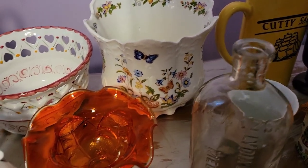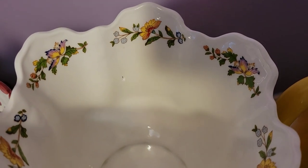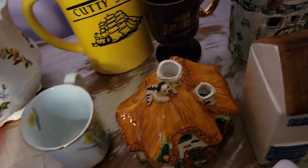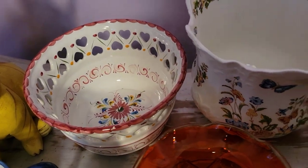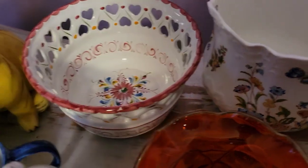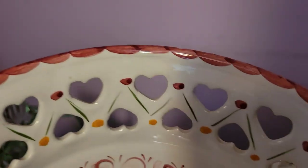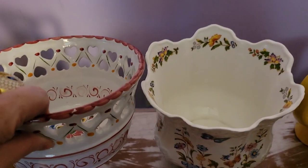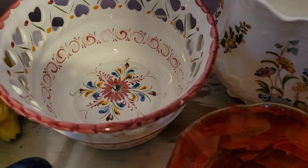So there is this Aynsley Bone China planter — I bought it knowing there was a small hole. Next to it is another planter, handmade from Portugal. It is so pretty with beautiful trim, a beautiful floral design, and the hearts are what got me. How cute would this be for a Valentine's display, or even out all year round? I think it's beautiful and very well made — large, though not quite as large as the Aynsley.